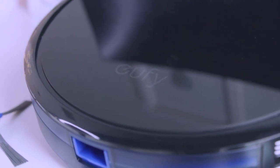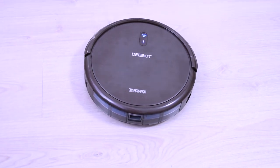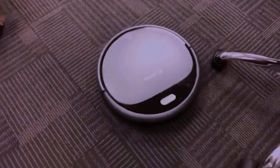That is all about our top best picks for the 5 best robot vacuums you can buy in 2021. If you found this video amazing, please leave a thumbs up and share it with your friends.